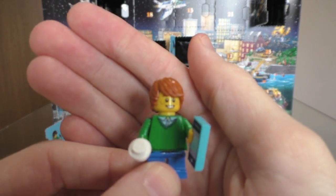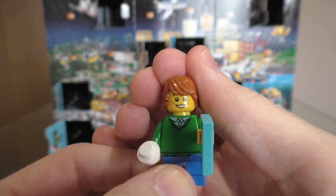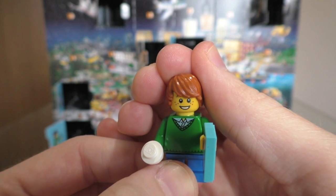Could you ask for anything more? Look how happy he is. Christmas.